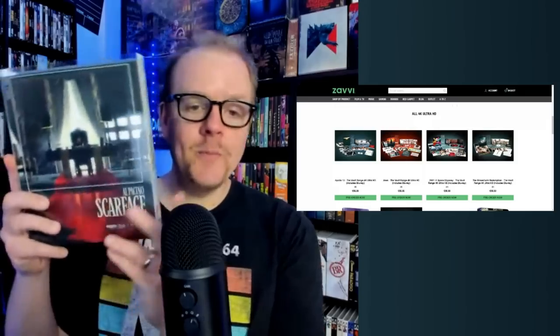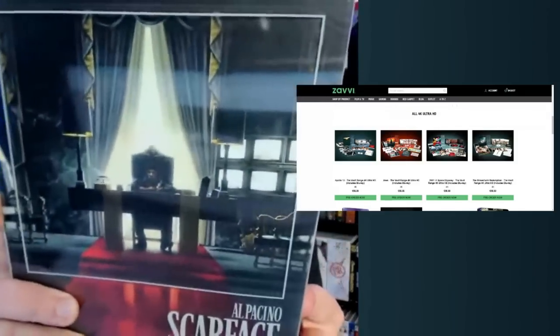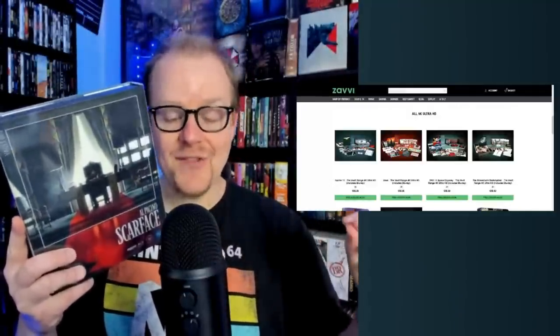We got the second round of Film Vault Range 4K additions. The first four that we got last year were Scarface, 1917, Blade Runner, and Goodfellas. Now we've got four more to talk about — these incredible looking box sets right here. Look at that artwork on that Scarface — these sets have some of the best artwork I've ever seen on any physical media release.